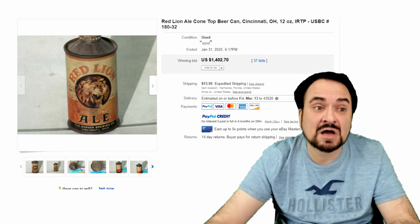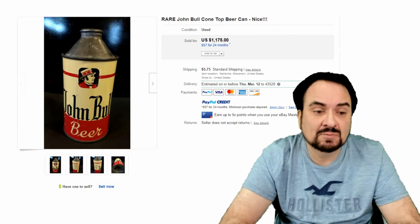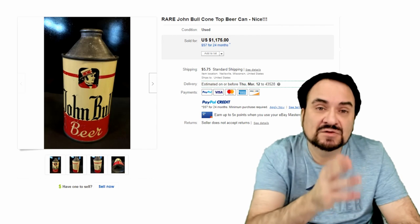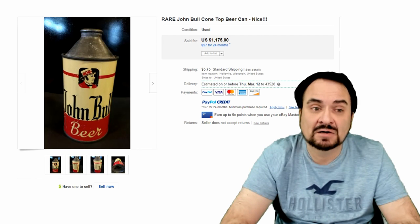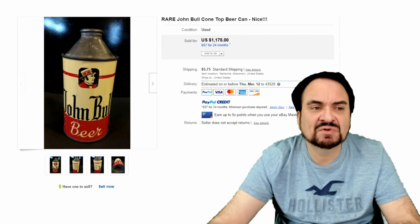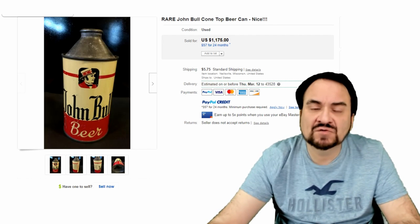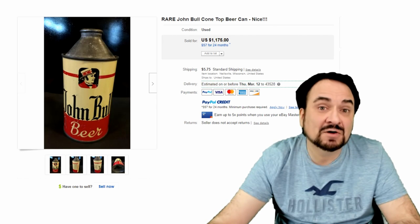This one's $1,402. Here's a John Bull cone top can — I believe this is a British one. $1,175. At the top of these would just be a beer cap, a bottle cap at the very top, just like you would have found on a glass bottle of the time. Nice example, excellent condition. Even with some patina to the top cone part, they'll still sell. I've also seen rusted-out ones sell for almost $1,000 in the past, depending on the type of can.